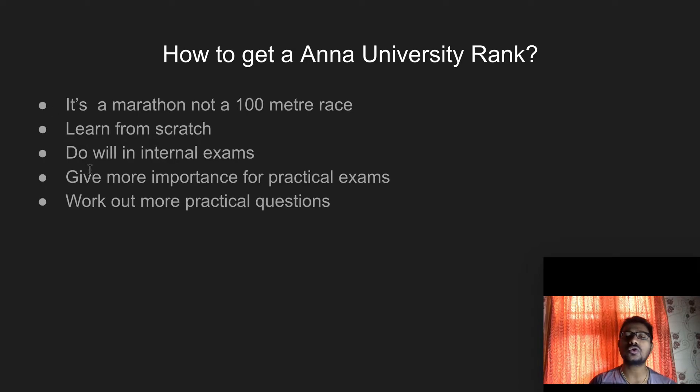Work out more practical questions. If you are studying a subject that contains both theory and problems, give more focus to the practical questions. Ask yourself why a problem needs to be solved in a particular way, and why it can't be solved in another way. If we ask such questions, we get more answers and more exposure to that question and subject. We will get more marks and eventually get placed in a good company.